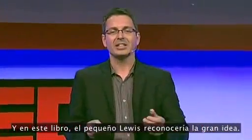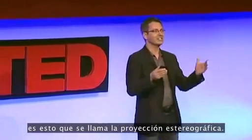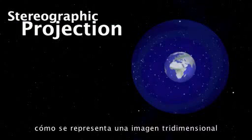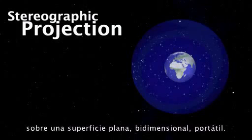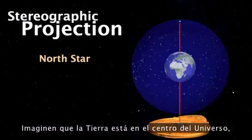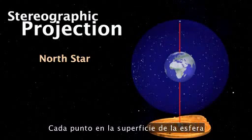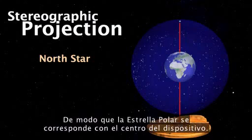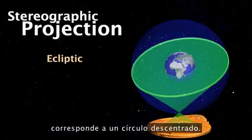In this book, little Lewis would know the big idea. The central concept that makes this computer work is called stereographic projection — how do you represent the three-dimensional image of the night sky onto a flat, portable, two-dimensional surface? Imagine the Earth at the centre of the universe, surrounded by the sky projected onto a sphere. Each point on the sphere is mapped through the bottom pole onto a flat surface where it's recorded. The north star corresponds to the centre of the device, and the ecliptic — the path of the sun, moon and planets — corresponds to an offset circle.